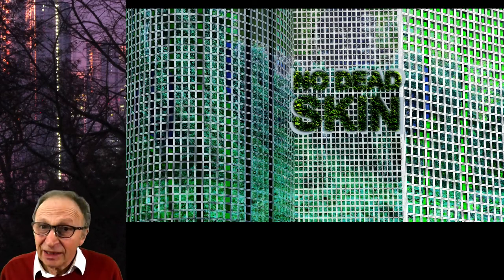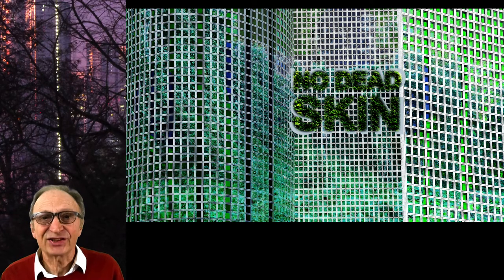So our urban landscape policy should be no dead skin on the exteriors of buildings.